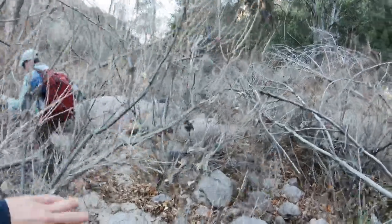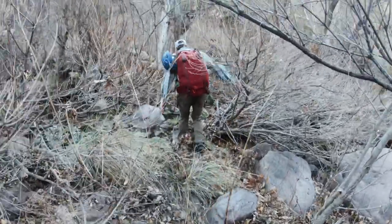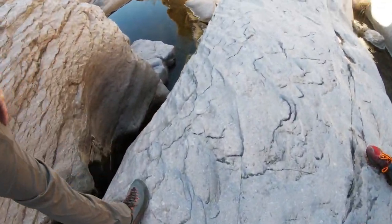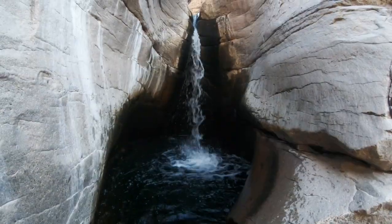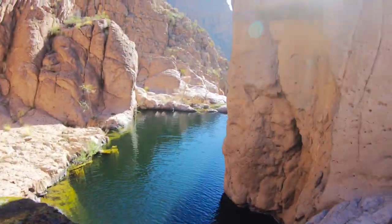This was a beautiful canyon in Arizona. It's called Devil's Canyon and you hike down through it — just beautiful red cliffs — and then you get down through and there are five beautiful pools. All right, we have made it to the first pool!